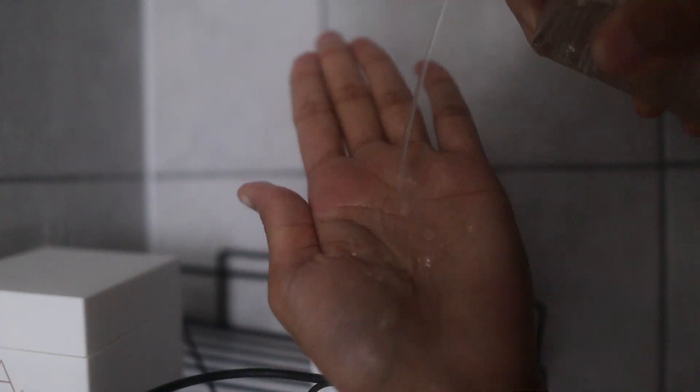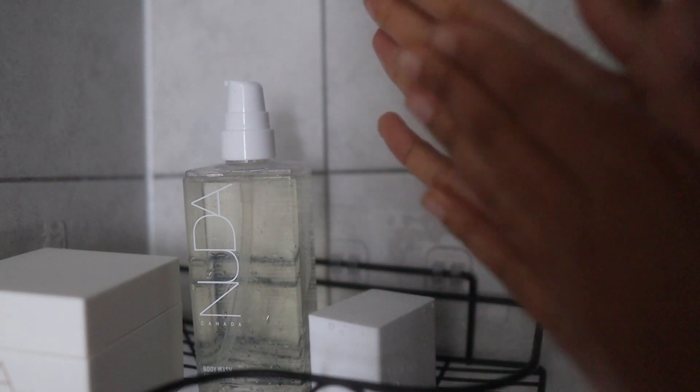Hi babe, welcome back to my YouTube channel. In today's video I'm going to be showing you my feminine hygiene routine for a bright and glowy skin. All the products I'm using are from a brand called Nuda. Nuda is all about providing you with high quality products that are both gentle and effective.